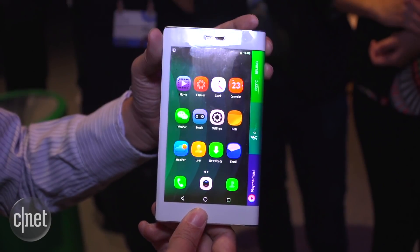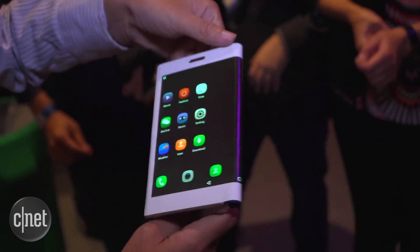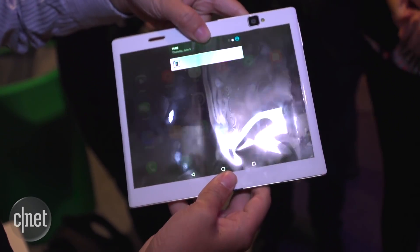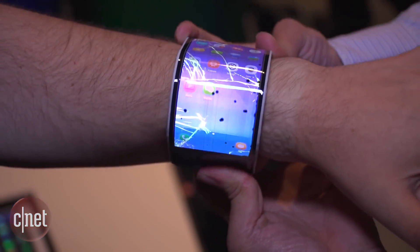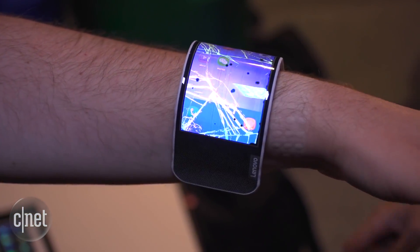Beyond those engineering hurdles, what are the use cases — in other words, what are you going to do with these things? The idea of a phone that can be a very handheld size but then open up into something more immersive like a tablet seems to make some sense. We've also seen prototypes like what Lenovo's been showing, where you've got a wrist wearable that can snap out into a rigid, flat phone on demand.